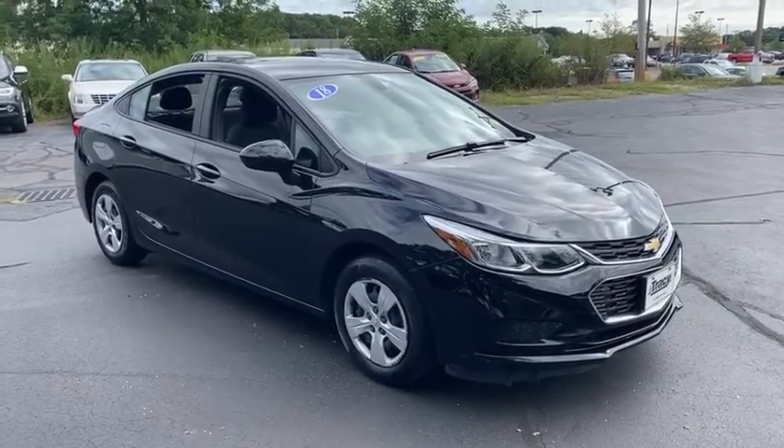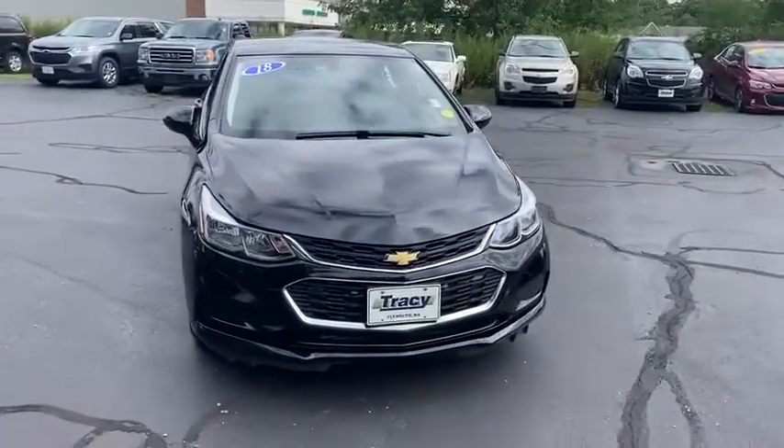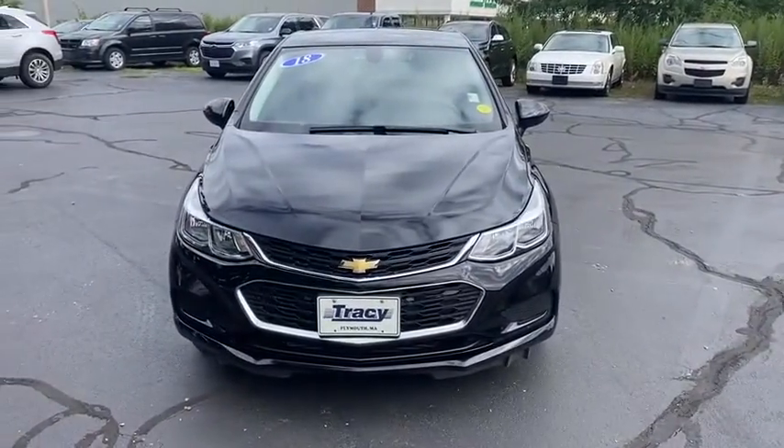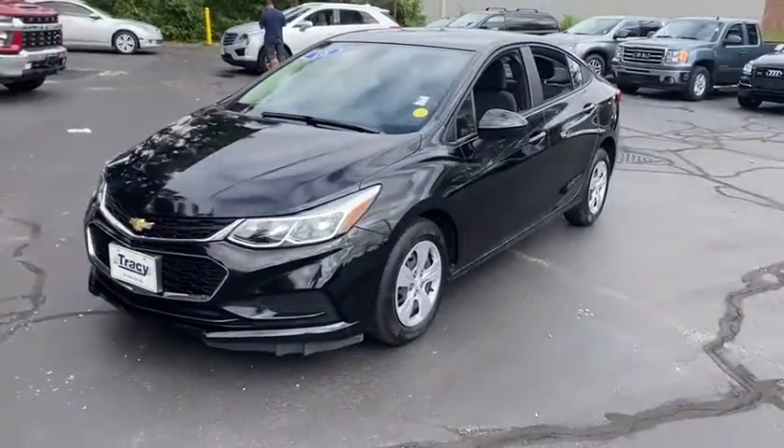We are pleased to show you the 2018 Chevrolet Cruze. The Cruze Blueprint calls for more than you'd expect. This vehicle has less than 30,000 miles. Here are some of this vehicle's great options.